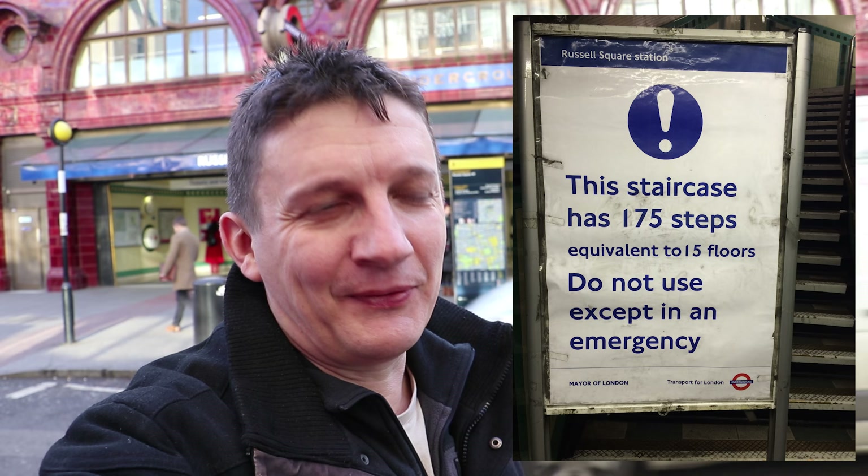It doesn't say it anymore, but I have photographic evidence. Here's the photo on screen now — it wasn't so long ago that there used to be a sign here at Russell Square also saying that those 175 stairs are the equivalent of a 15-storey building. So Covent Garden: 193 stairs, saying it's 15 storeys. Russell Square: 175 stairs, also saying it's 15 storeys. I've got one more example I need to take you to.